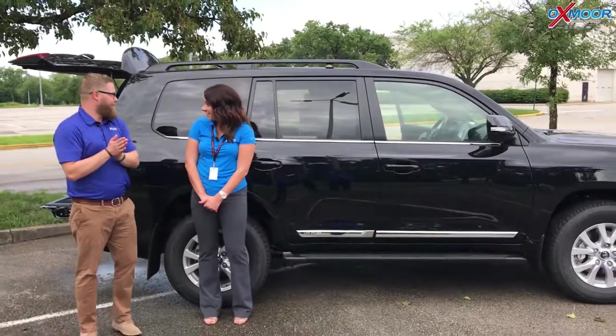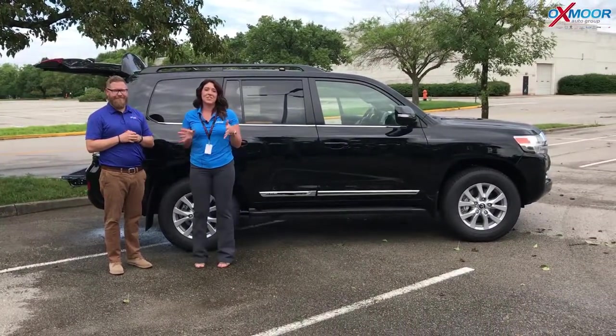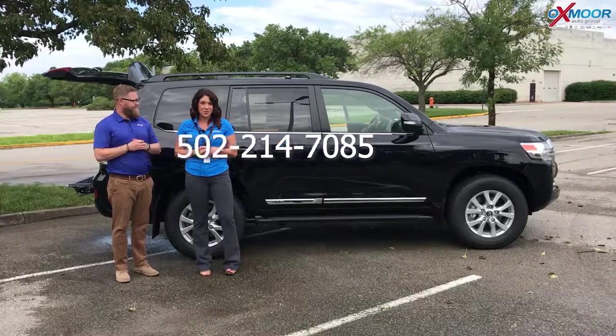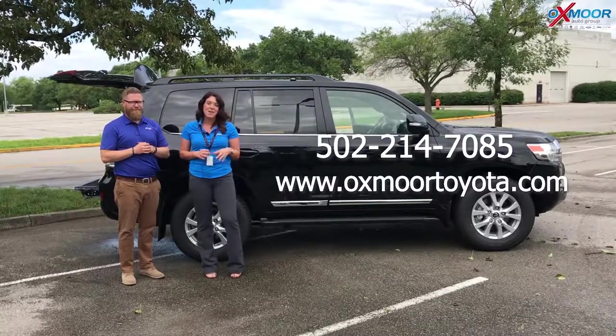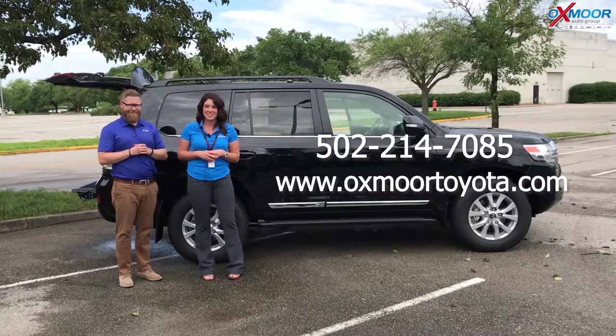So if you're interested, better hurry. Thank you so much. If you have any questions, if you'd like to stop by and take a look at this one or take it for a test drive, please let us know. The best phone number you can reach us on is 502-214-7085. You can also visit our website at oxmoortoyota.com. I'll go ahead and have a link to this one in the comments below. Thanks for watching — we'll see you soon. Bye guys!